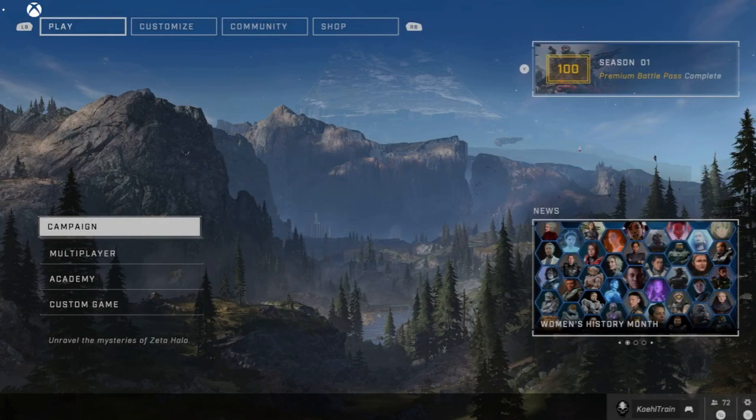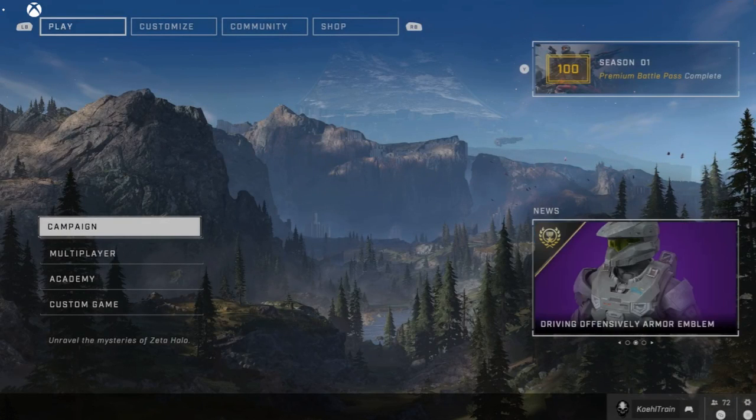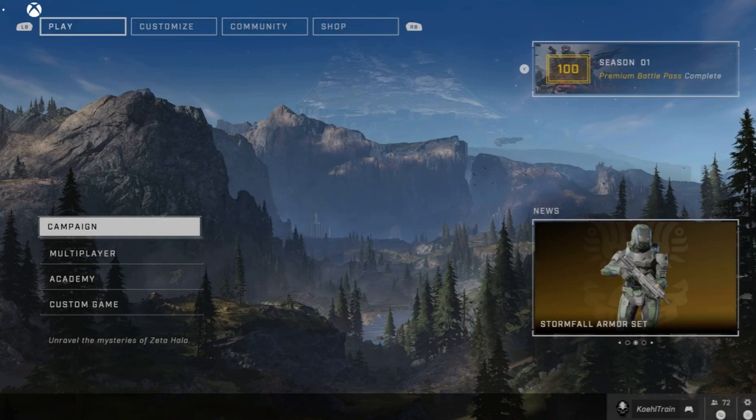Ladies and gentlemen, happy Tuesday. Welcome to your Halo Infinite store update day. Today is March 22nd, 2022. Waste no time — hope we get something good in our shop update.